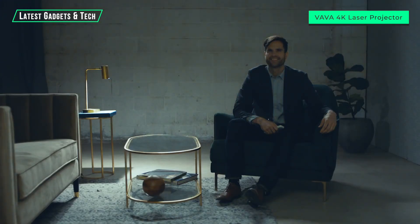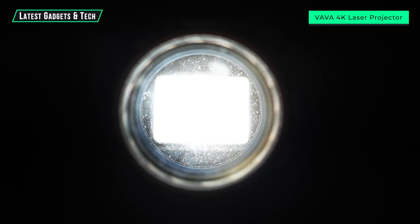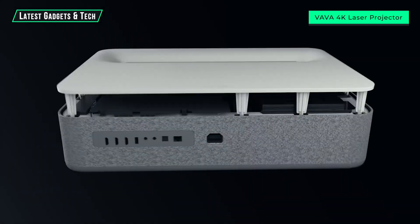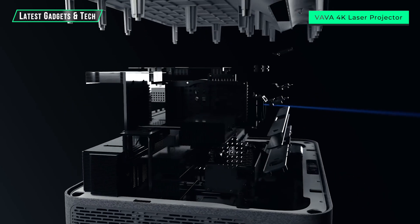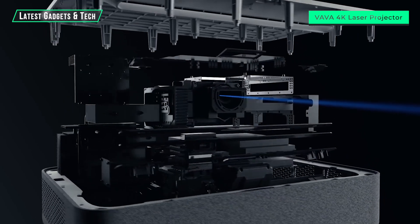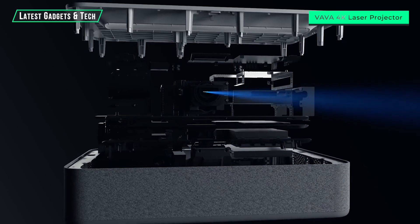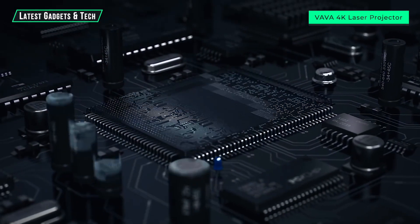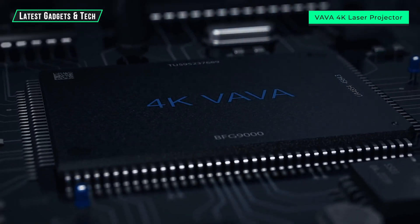Traditional projectors require expensive bulb replacements, but VAVA uses laser technology which lasts 25,000 hours — up to 10 times longer than regular projector bulbs. That means you won't ever have to change bulbs again.